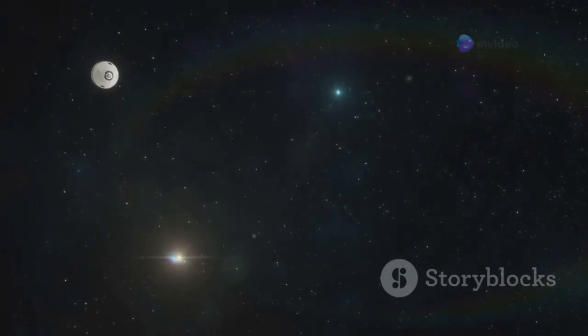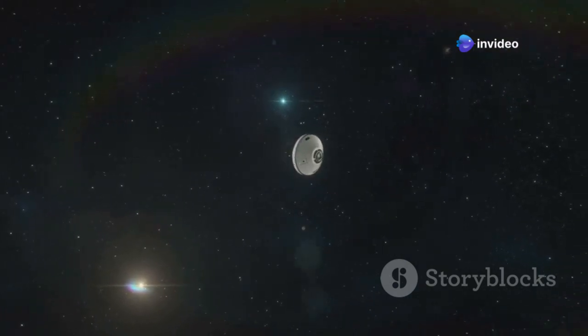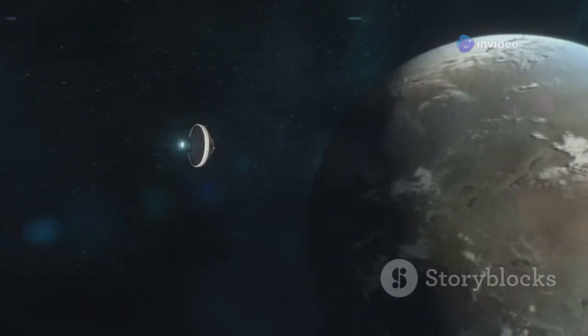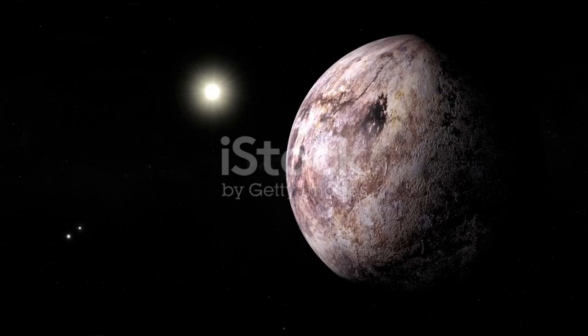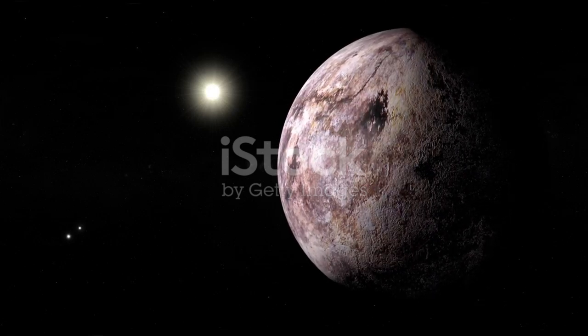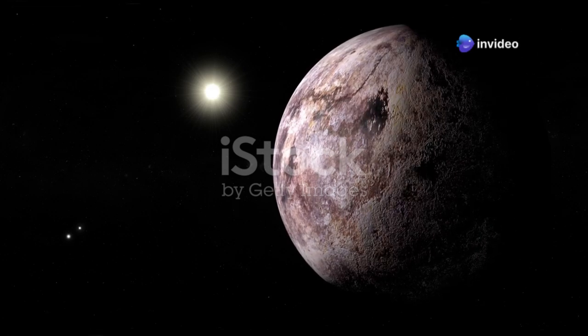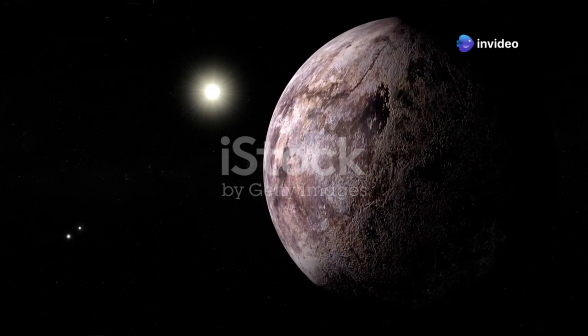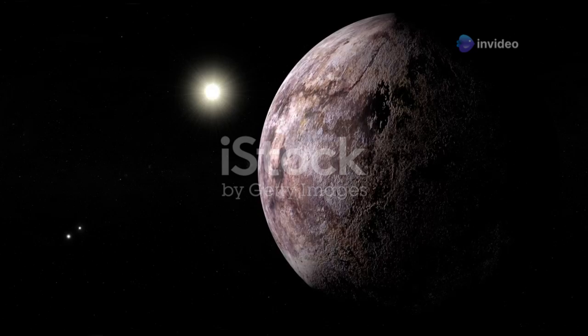Join us as we journey to Proxima B. Through the lens of science and imagination, we will explore this distant world and its potential to change our understanding of the cosmos. We'll explore its mysteries, its challenges, and its potential to rewrite our understanding of life in the universe. The journey to Proxima B is just beginning, and who knows what incredible discoveries await us in the vast expanse of space.